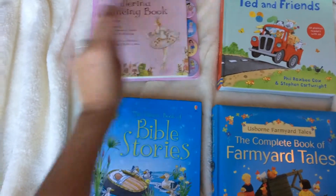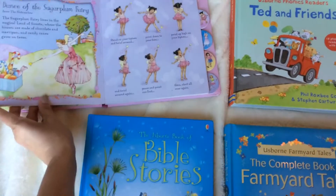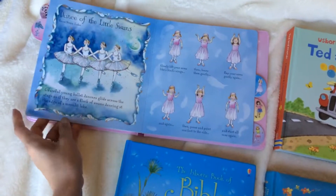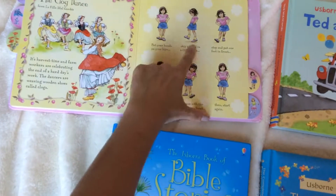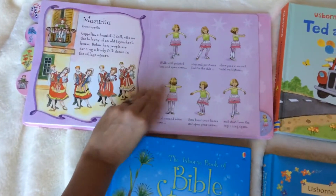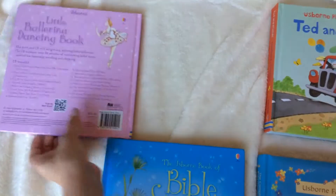This one is called The Little Ballerina Dancing Book. It's a board book and the CD is all music — all classical music. Each page has a brief synopsis; for example, this one is Swan Lake, and it gives a little depiction of the dance they can do with that particular song. It's a beautiful book and an excellent introduction to classical music.